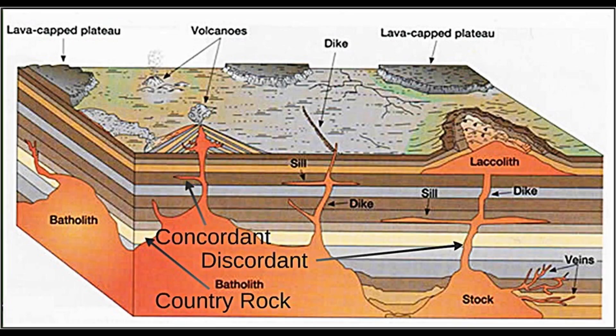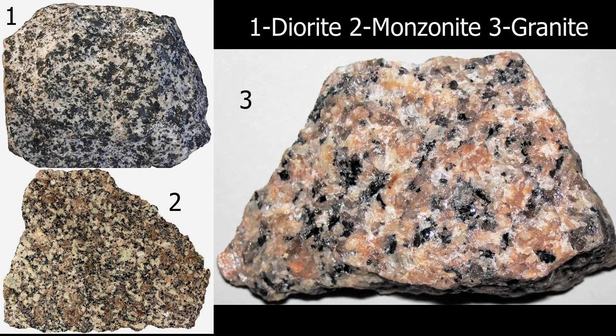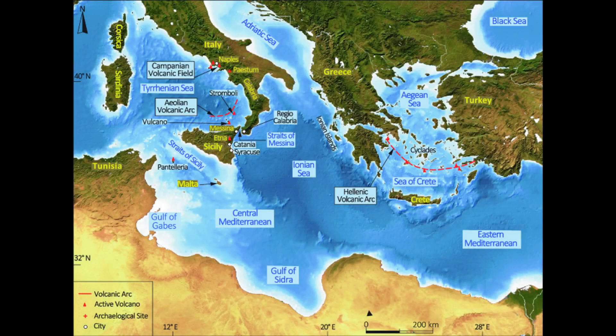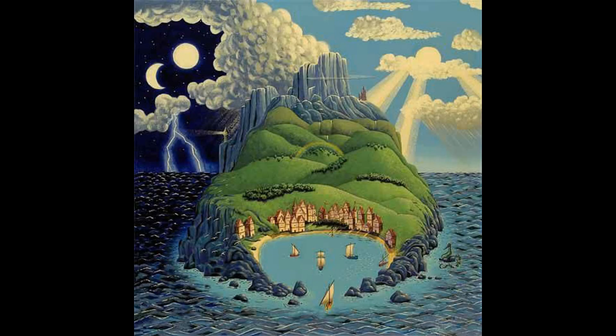I am referring to a batholith — a massive igneous intrusion formed from magma that cools slowly deep within the Earth's crust. Batholiths are almost always composed of granite, monzonite, or diorite, forming continental crust, not oceanic. This suggests that at some point the Earthsea archipelago may have been part of a larger continent, or perhaps still is. This tectonic stability could also explain the island's magical stability.